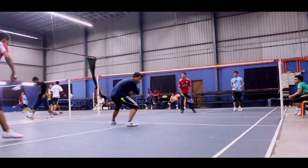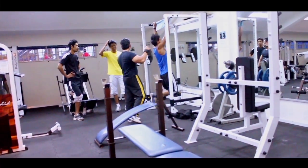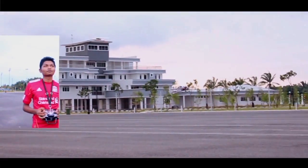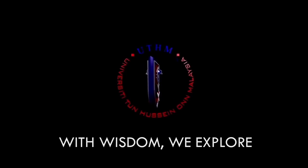University Tun Hussein On Malaysia also provides a significant amount of sports and recreational facilities for students. We would like to invite you to the aviation world of University Tun Hussein On Malaysia.